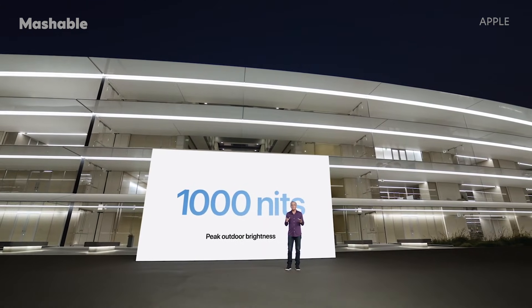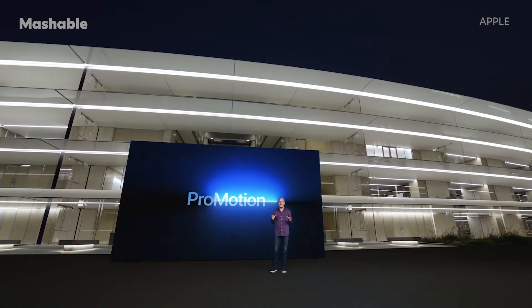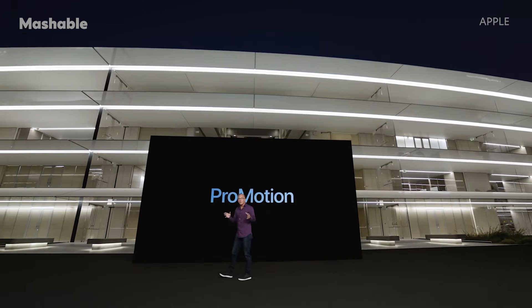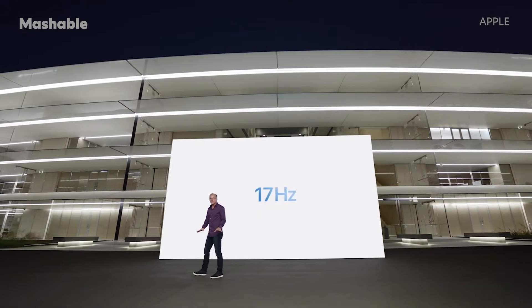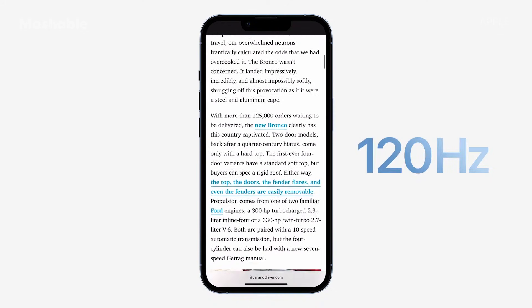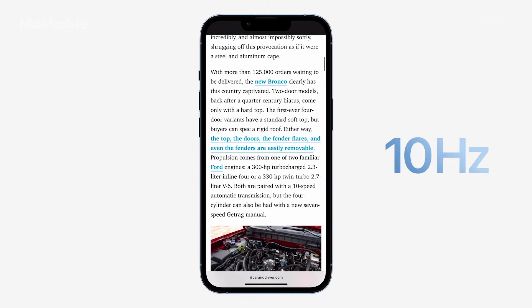And for the first time, we're bringing ProMotion to iPhone. With our latest technology, this ProMotion display can refresh from as low as 10 Hz to as high as 120 Hz. ProMotion is designed to respond dynamically and match your content. The advanced custom architecture produces fast frame rates when you need them and preserves battery life when you don't.